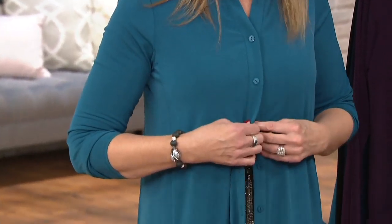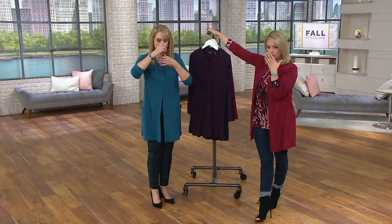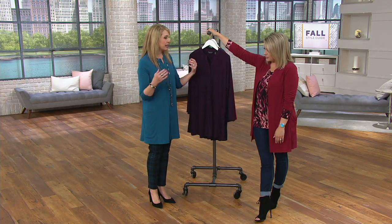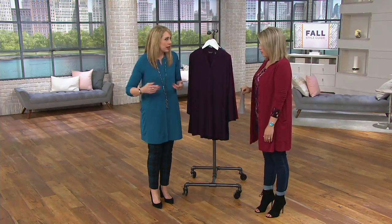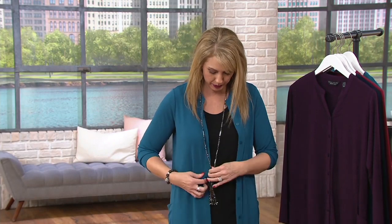Seeing you button it up makes me think it could almost be a top. Will you pull your necklace over — just so I can get the whole visual? Like now it's just a long top. I could belt this if I wanted to. I'm 5'7" in the extra small — that's my normal size. Nice coverage with no bulk. I'm wearing a slimmer pant on the bottom and a tank top, so when I put this on I have hip coverage, rear-end coverage, and it pulls the colors together.